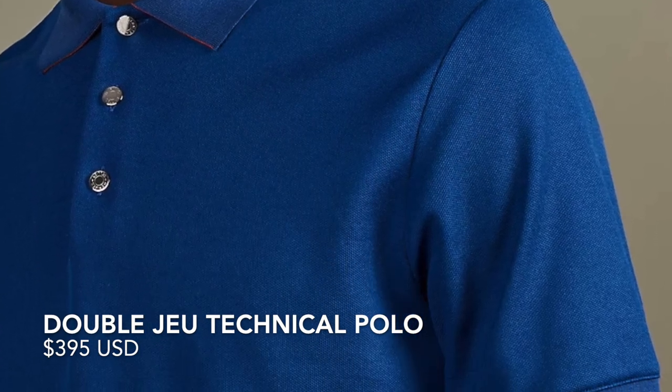The next purchase I made was actually for Father's Day. I purchased the Technical Polo — I think it's called the Double Jeu Polo — in a darker blue with red trim, and I sent it to my dad. I actually didn't end up purchasing this with the SA I work with. I texted her about that particular product and didn't get a response, probably because they didn't have it in that boutique, so because I was on a timeline I went to the men's store right across from the Madison flagship store and bought that polo with another SA. This was in May.